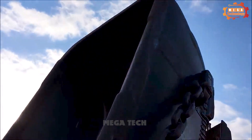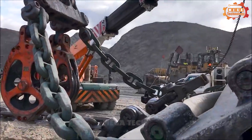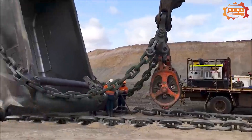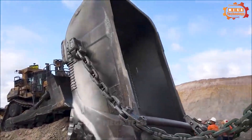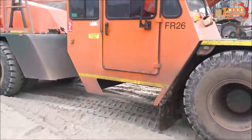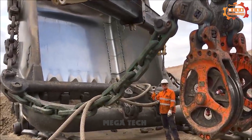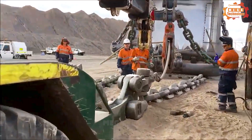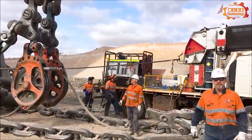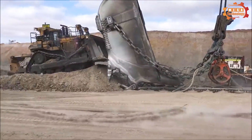The P&H 9020 dragline has an impressive scoop capacity range from 55 to 93 cubic meters. The length range of the cover knife boom is from 90 to 125 meters, allowing long distances to be achieved. The machine's design features a gradational gyroscope, strategically crafted to distribute the load along multiple paths, eliminating weak spots.